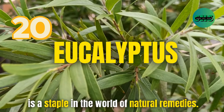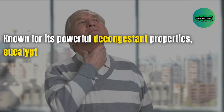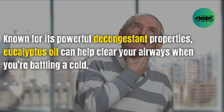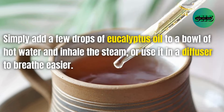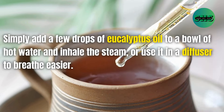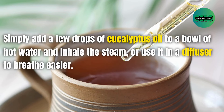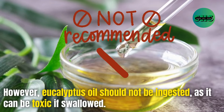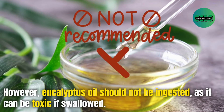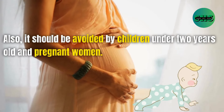20. Eucalyptus is a staple in the world of natural remedies. Known for its powerful decongestant properties, eucalyptus oil can help clear your airways when you're battling a cold. Simply add a few drops of eucalyptus oil to a bowl of hot water and inhale the steam, or use it in a diffuser to breathe easier. However, eucalyptus oil should not be ingested as it can be toxic if swallowed, and it should be avoided by children under 2 years old and pregnant women.